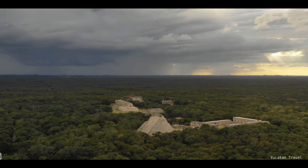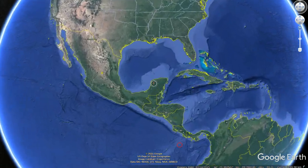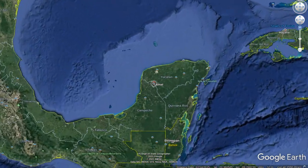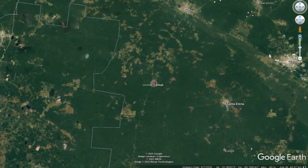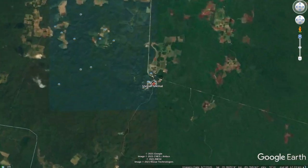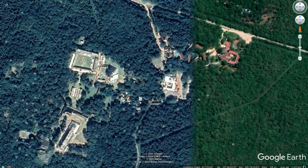Uxmal is situated on the peninsula of Yucatan. This area is full of ancient so-called Mayan structures. Uxmal is one of the largest sites on Yucatan. Curiously enough, Uxmal means 'built three times' — an intriguing name.